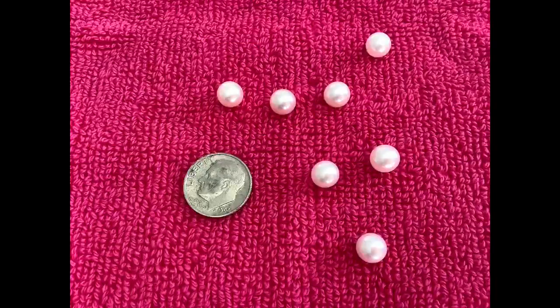But more importantly, when you're looking at seven to eight millimeters, that is the classic range of pearl sizes.